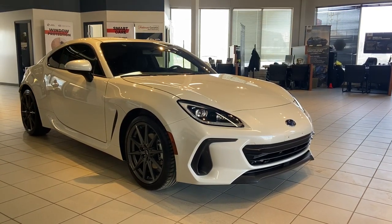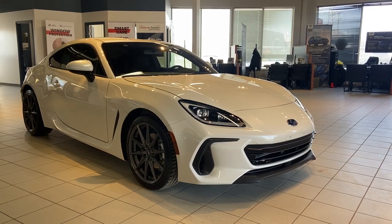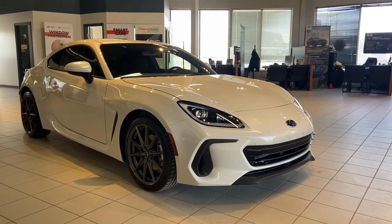Thanks for watching this review on the BRZ. It comes with plenty more features that have not been mentioned. Come visit us at Subaru Saskatoon.